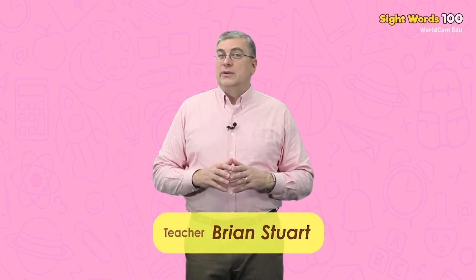Hello, everybody. My name is Brian. Welcome to WorldCom Edu Sight Words Level 6. We are going to learn some easy words today. Are you ready? Let's begin.